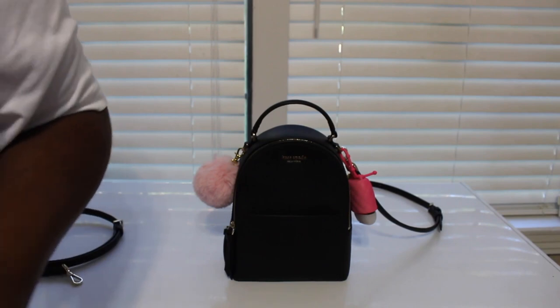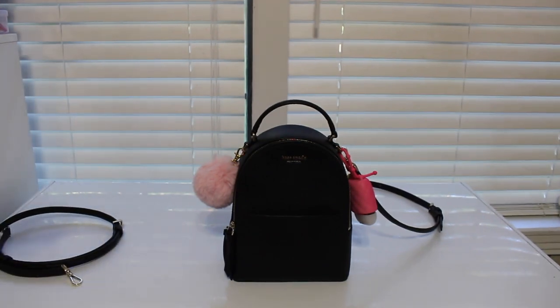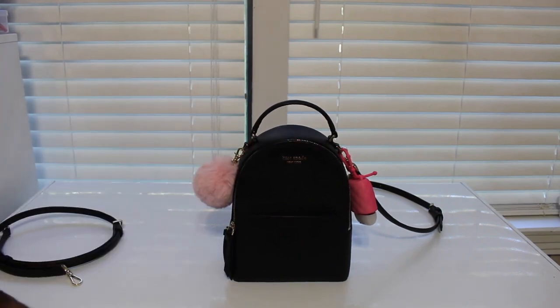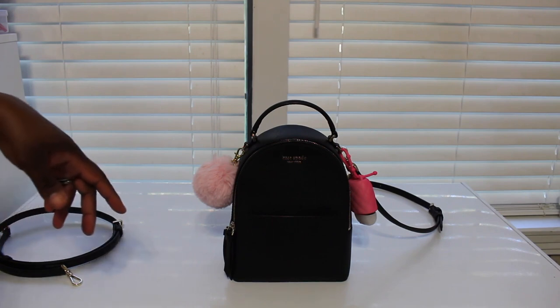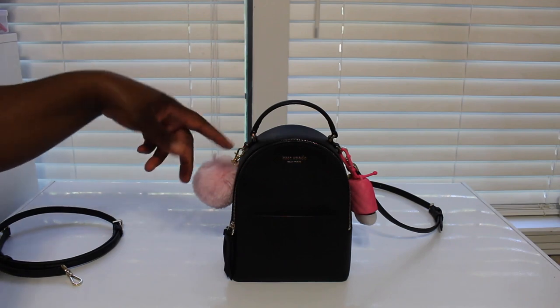Today I'm doing a video on a Kate Spade item — this is the mini backpack called the Kate Spade mini convertible backpack. The name of the backpack is the Cameron and it's in the color black. I purchased this bag last year when me and my husband went on a cruise and we stopped at the outlet.